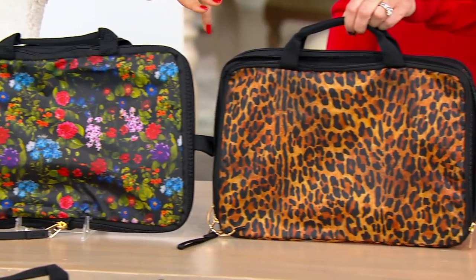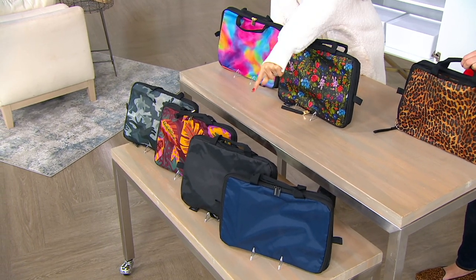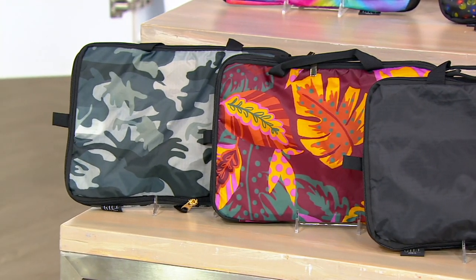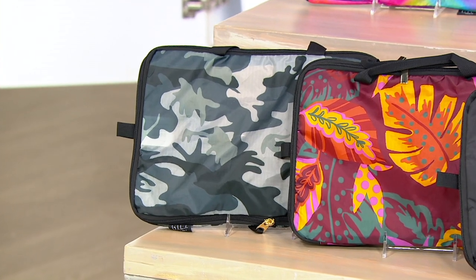The Midnight Blue, 950. The Black, final 1,200. Our Burgundy Palm — that's so pretty, it makes me want to go on vacation — 1,700 remain. And then the Gray Camo, 1,600.